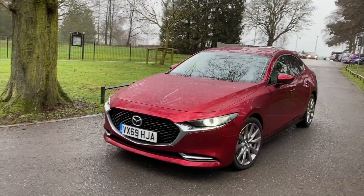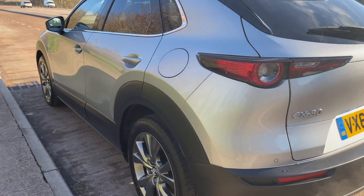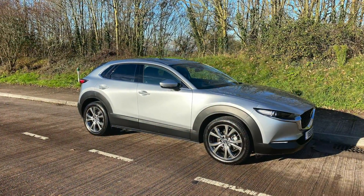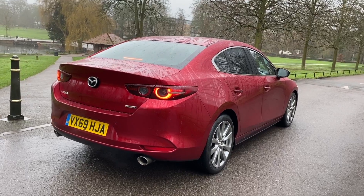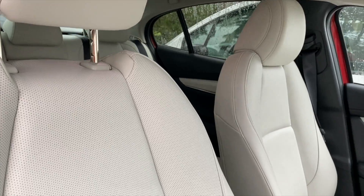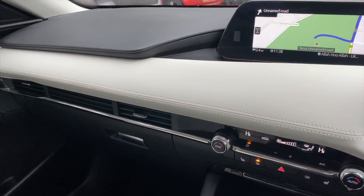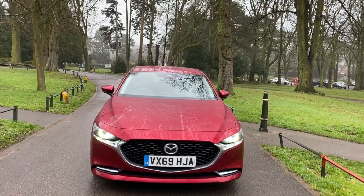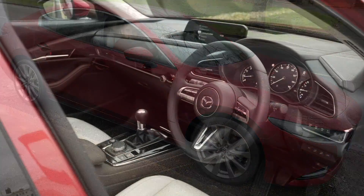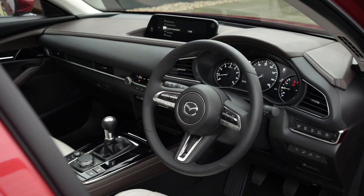The new Skyactiv-X engine is available in the all-new Mazda 3, with a choice of hatchback or saloon, and the all-new Mazda CX-30. I'm pleased to say that I have enjoyed driving both cars for an extended period of time and have absolutely enjoyed everything that these cars have to offer.